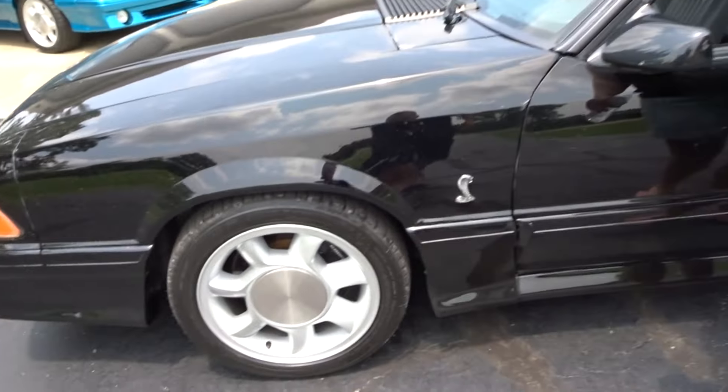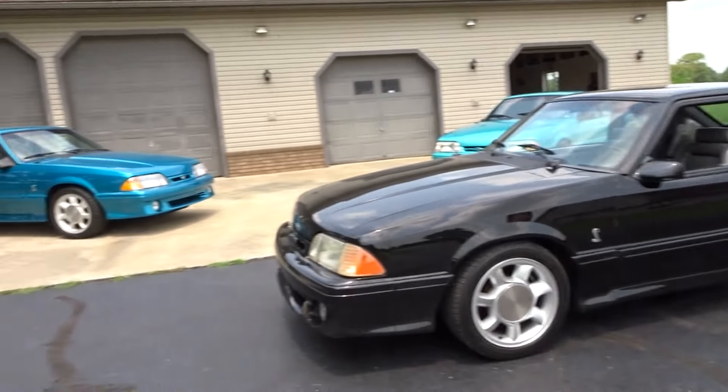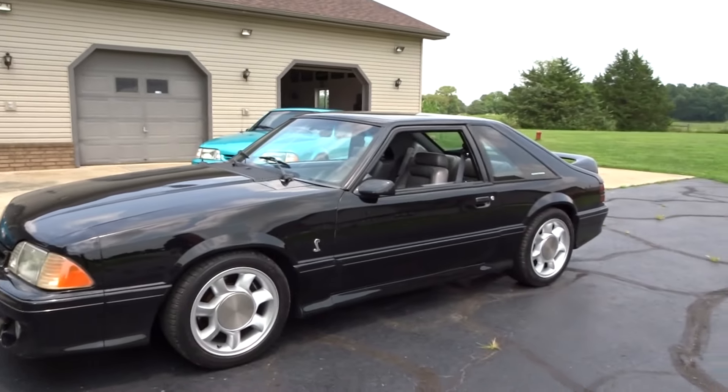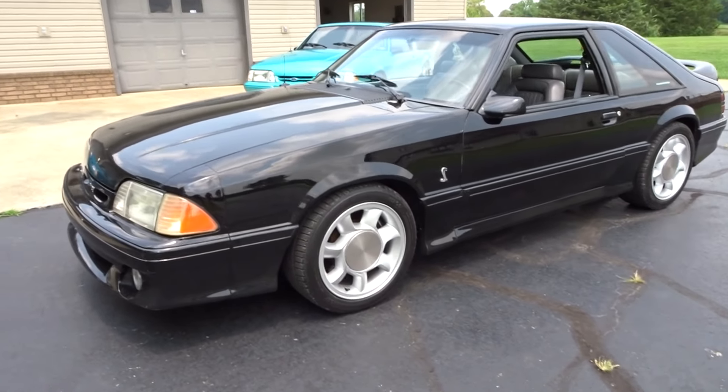So yeah, there it is! What do you think? I like it — another '93 Cobra. She's pretty decent, she's not bad. We're going to make her even prettier.